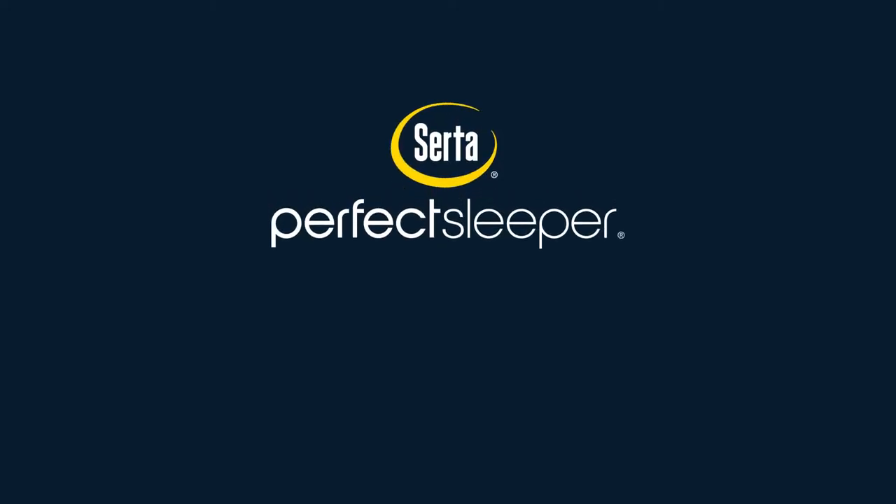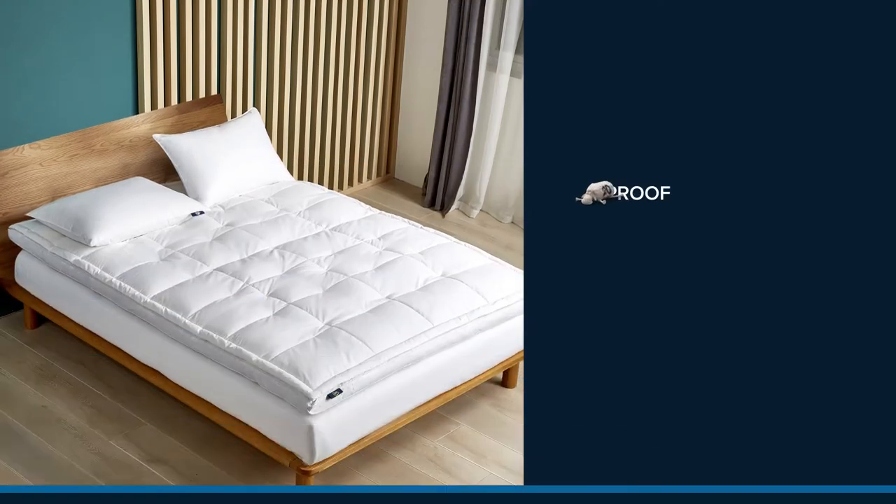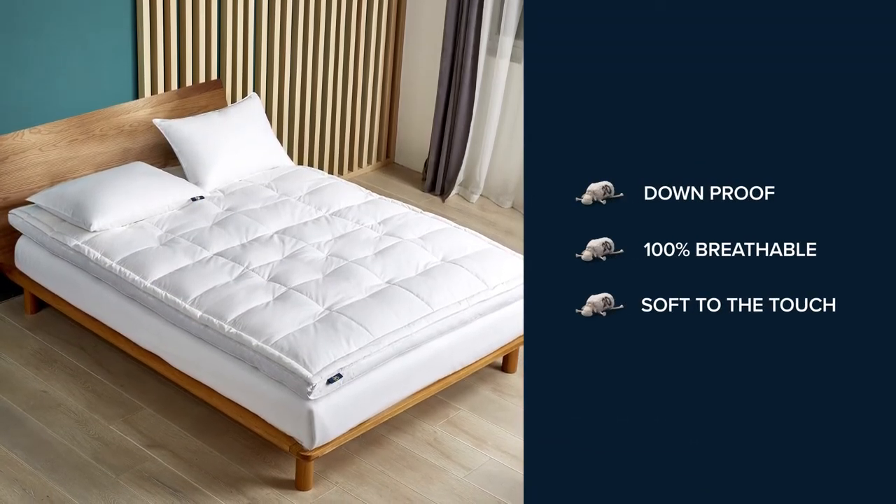Introducing the Serta Perfect Sleeper Feather and Down Fiber Top Feather Bed. We start with a down-proof, 100% breathable cotton top that is soft to the touch.